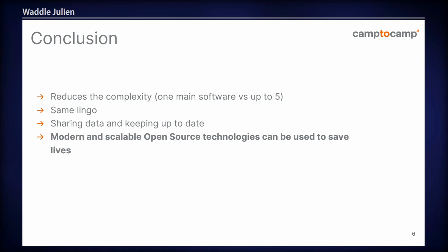In conclusion, it's a very interesting project. It will reduce complexity, because it will be one single application — in some departments they have five different software, and with Nexus you'll have just one. As I said before, we're going to have the same language, so each department will use the same name for their lorries and the same name for their missions. Data will be shared, and there will be lots of feedback that isn't used at the moment. What's quite interesting is that it proves you can use open-source technologies in a scalable way in order to try and save lives.